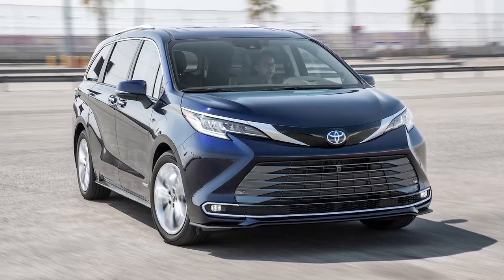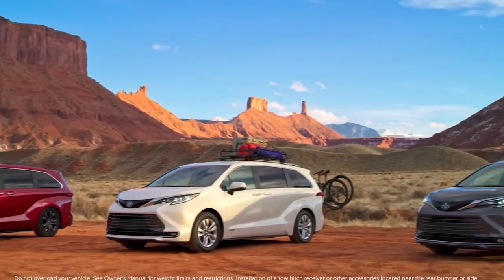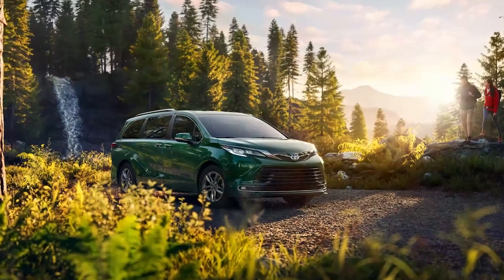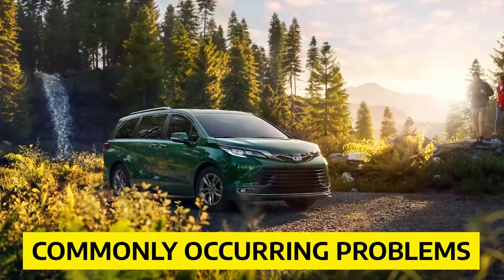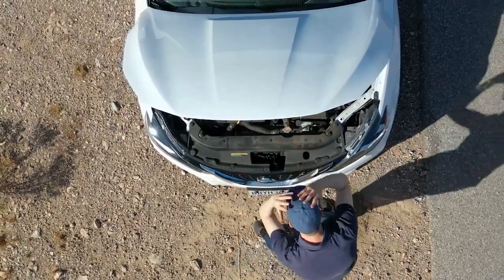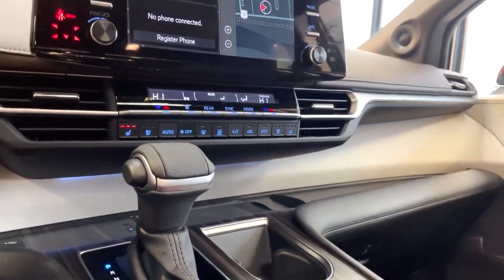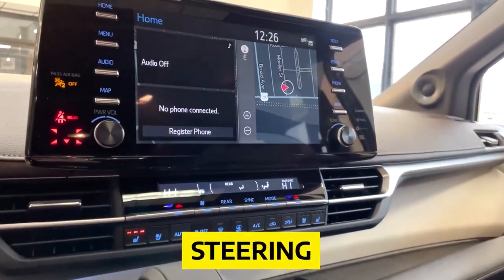A Toyota Sienna might be relatively inexpensive and easy to come by as various models have already been released. But like every other vehicle, the Toyota Sienna comes with its own set of commonly occurring problems that people have to deal with, which can classify the vehicle as a lemon. There is a never-ending list of troubles with the Toyota Sienna's electrical system, steering, and other components.